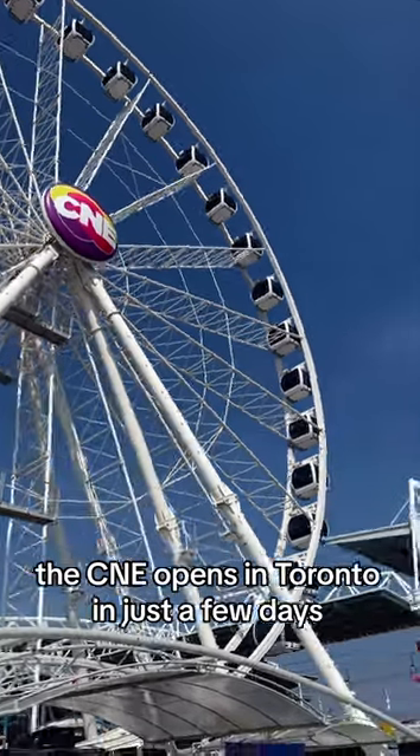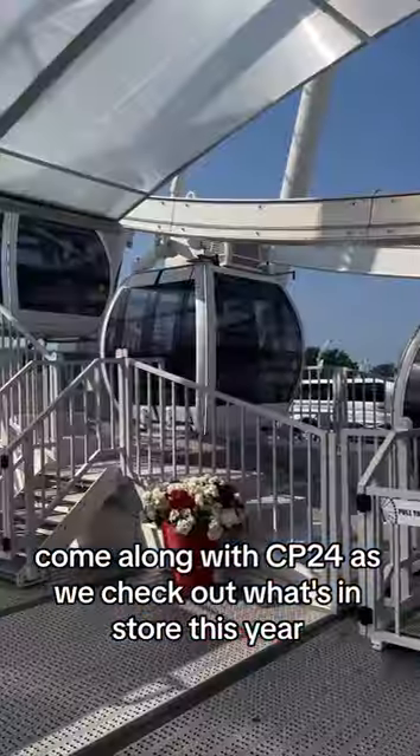The CNE opens in Toronto in just a few days. Come along with CP24 as we check out what's in store this year.